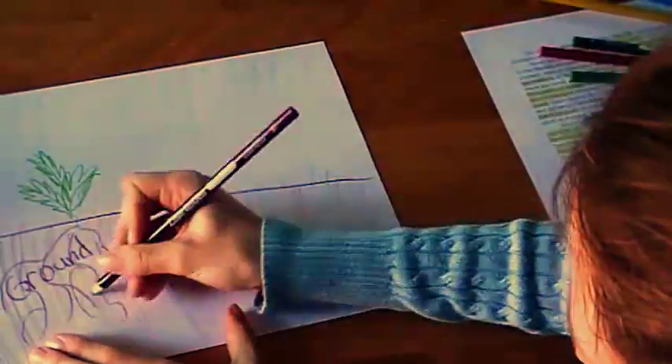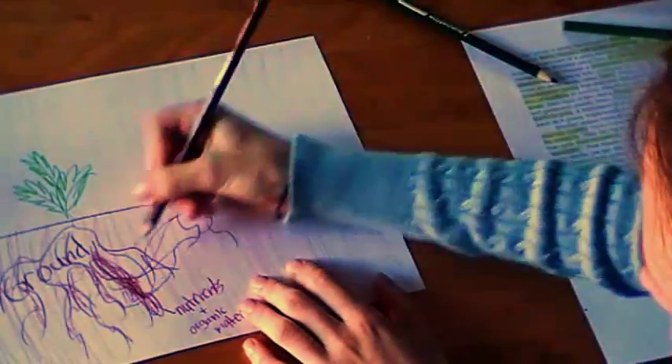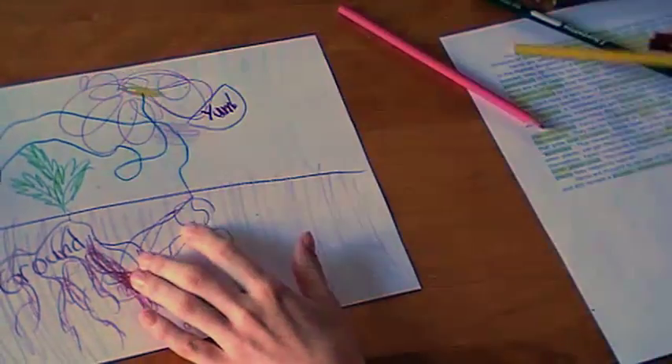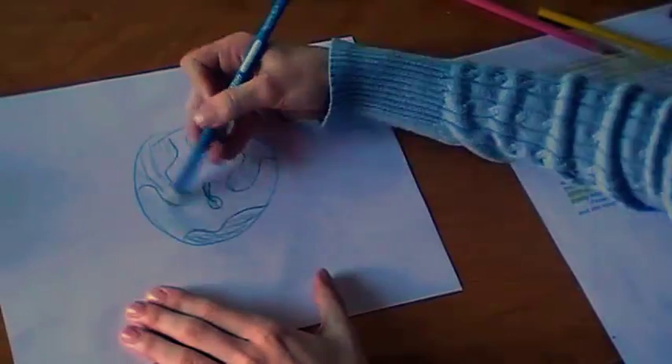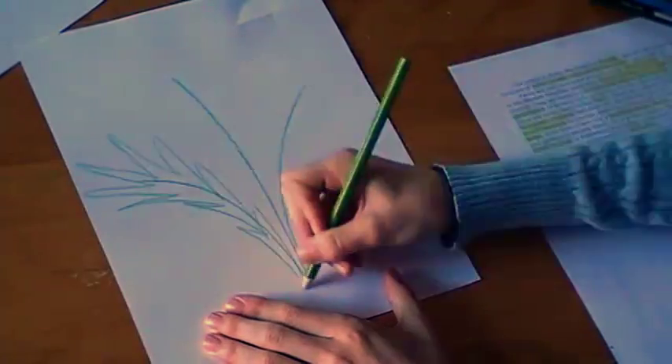Ferns contribute to organic material in the ground, which helps other plants grow. This means that ferns can actually be overgrown by other plants that they help to nourish. Ferns are thought to be one of the first plants on our planet, and still remain a popular, attractive gardening plant today.